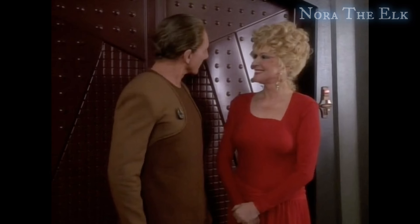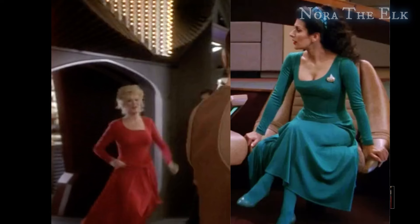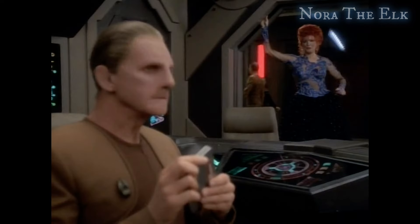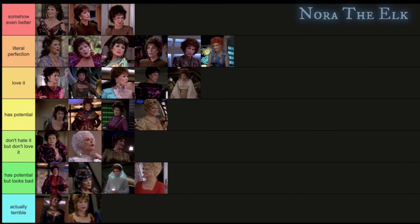We're back to her non-maternity outfits for these last two. This one has got to be the most boring thing she's ever worn — it's like a red-orange version of that teal jumper that Deanna wears sometimes. It's super dull, so it has potential but looks bad. Last is this gorgeous blue outfit. We don't really get to see the skirt very clearly, but it looks sparkly and the top is so gorgeous. It's going in 'I love it.' Thanks so much for watching, and leave a comment on what your favorite outfit was.